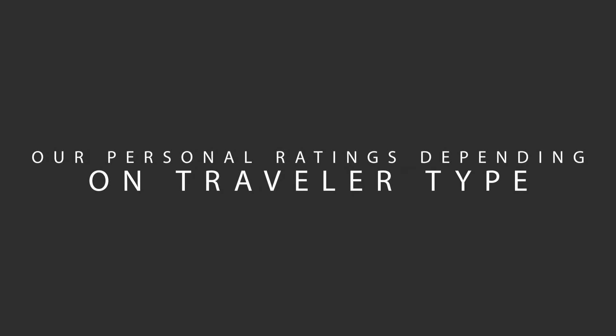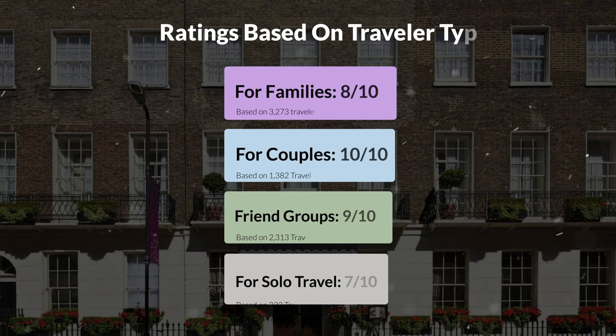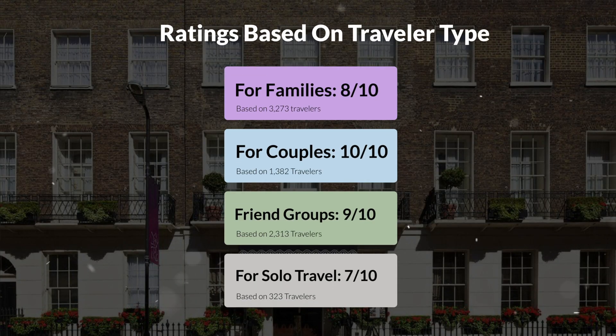Now, let's move on to our personal ratings for this hotel, depending on the type of traveler. For families: 8 out of 10. For couples: 10 out of 10. For friend groups: 9 out of 10. For solo travel: 7 out of 10.